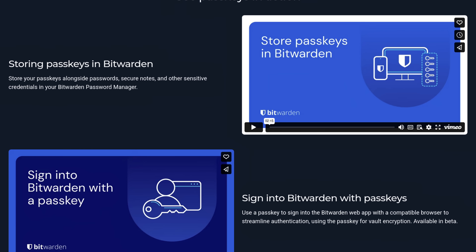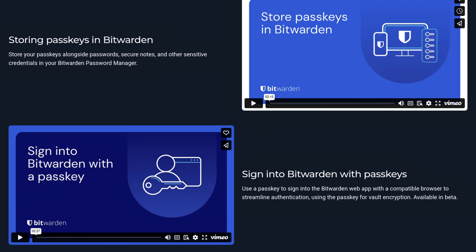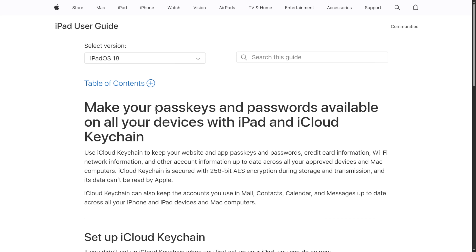But here's where things get complicated. A lot of password managers and platforms are now offering to store your passkeys. While that's convenient because it means your passkeys can sync across devices and platforms,